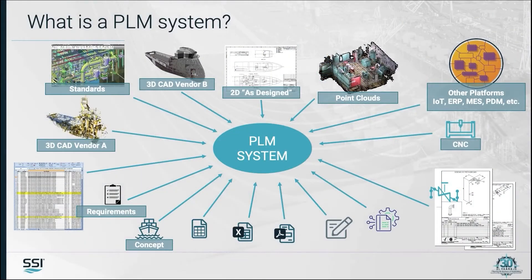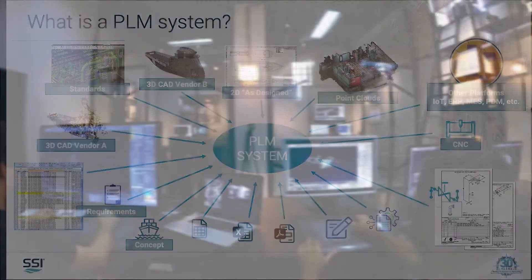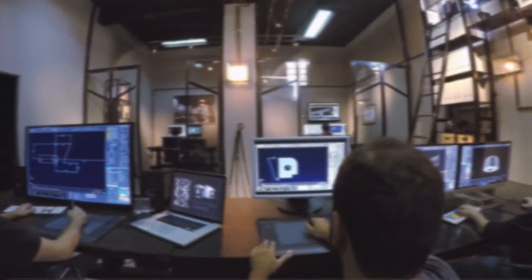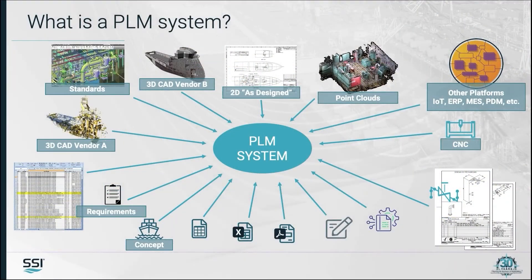What a PLM system does is provide a framework which effectively enables capture, representation, retrieval, and reuse of product and process data or knowledge. In this case, the process knowledge would be the knowledge for ship manufacturing or construction, and it allows collaboration across distributed and multi-disciplinary design teams in a shipbuilding project.